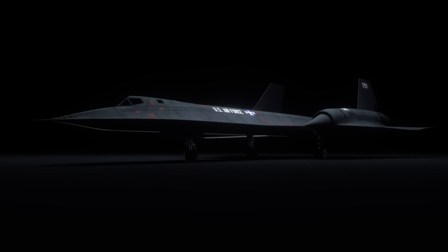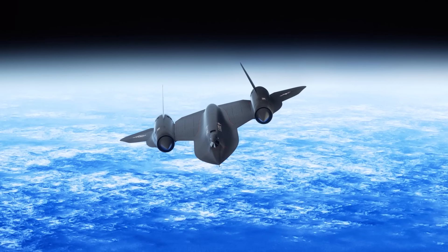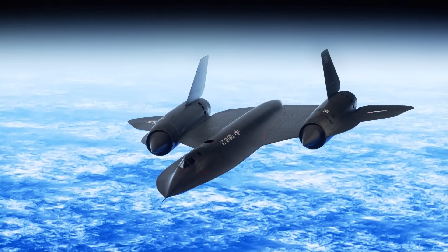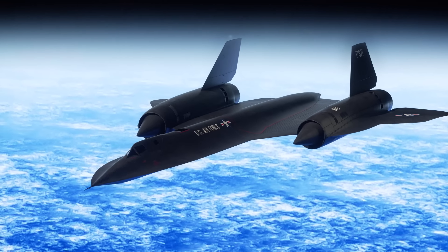It's hard to explain the engineering marvel that is the SR-71 Blackbird. A long range plane capable of flying 26 kilometres above the surface of the planet — so high that the pilots could see the curvature of the planet and the inky black of space from their cockpits.